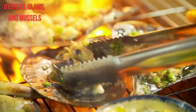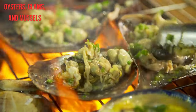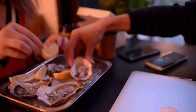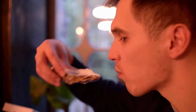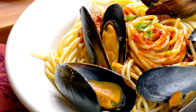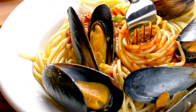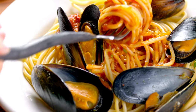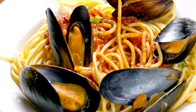7. Oysters, Clams, and Mussels. Oysters, clams, and mussels are a stellar source of B12 and an excellent source of riboflavin. They also supply smaller amounts of thiamine, niacin, and folate. These shellfish are also high in protein and several minerals, including iron, zinc, selenium, and manganese, and are a good source of omega-3 fats as well.